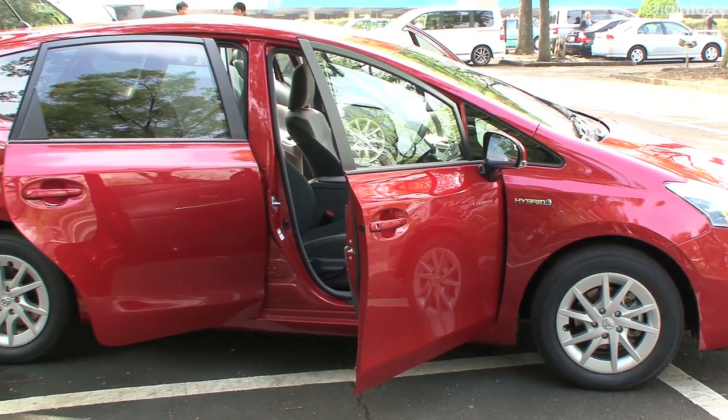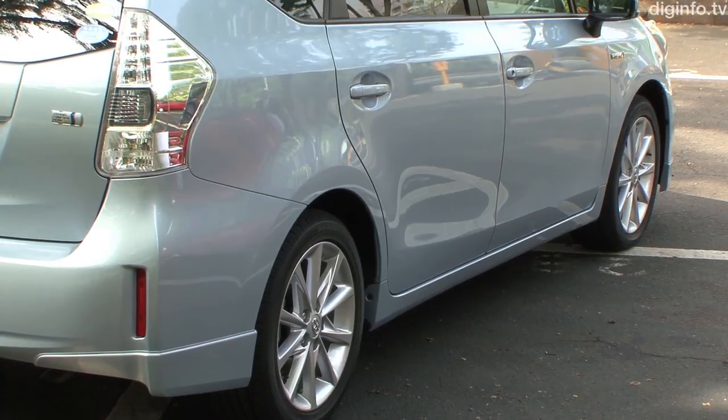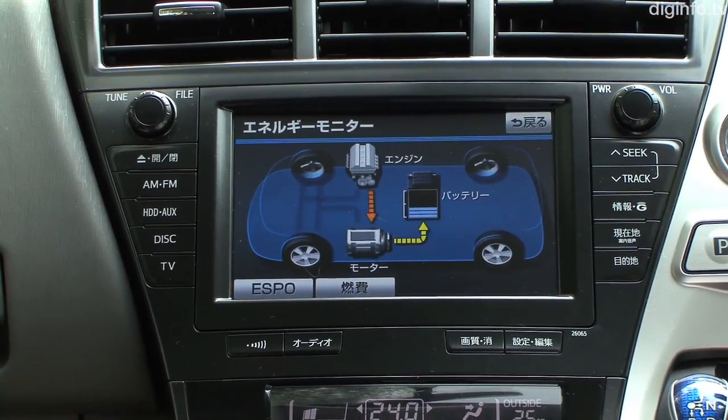Like other hybrids, the five-seat model has a nickel-hydrogen battery under the deck, whereas the seven-seat model is the first mass-produced Toyota with a lithium-ion battery, which is housed in the center console box between the driver and front passenger seats.